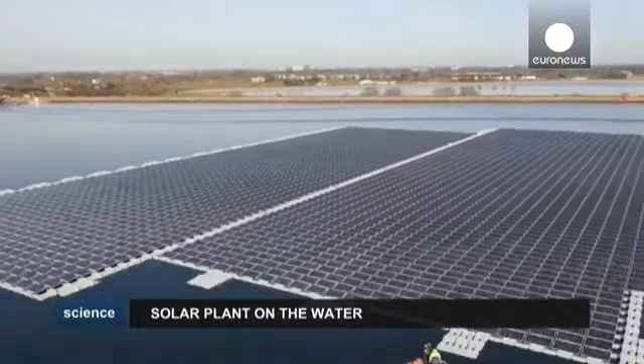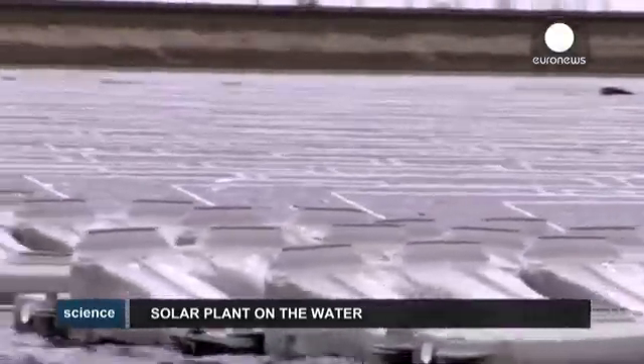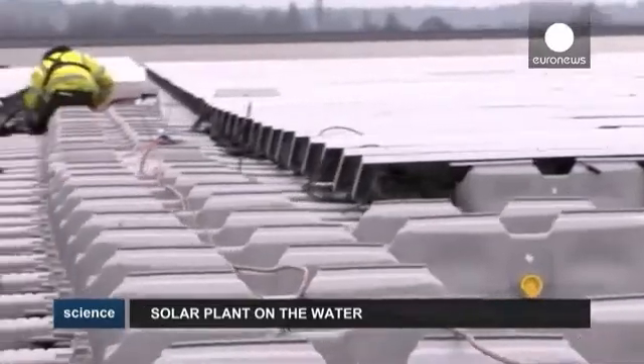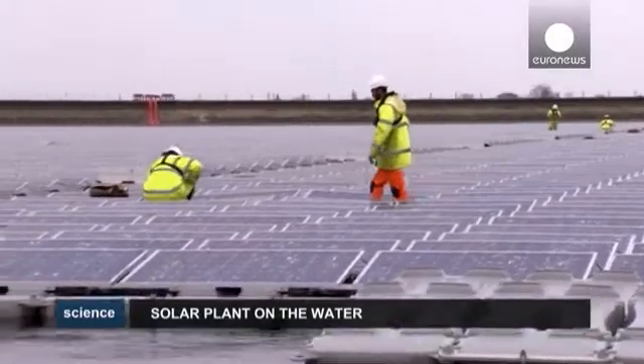Europe's largest floating solar farm is ready to switch on. Built on a reservoir, the Queen Elizabeth II near Heathrow Airport in Britain, the solar array is to supply energy to a water treatment plant — the sort of public facility that places a huge and often little recognised drain on electricity.